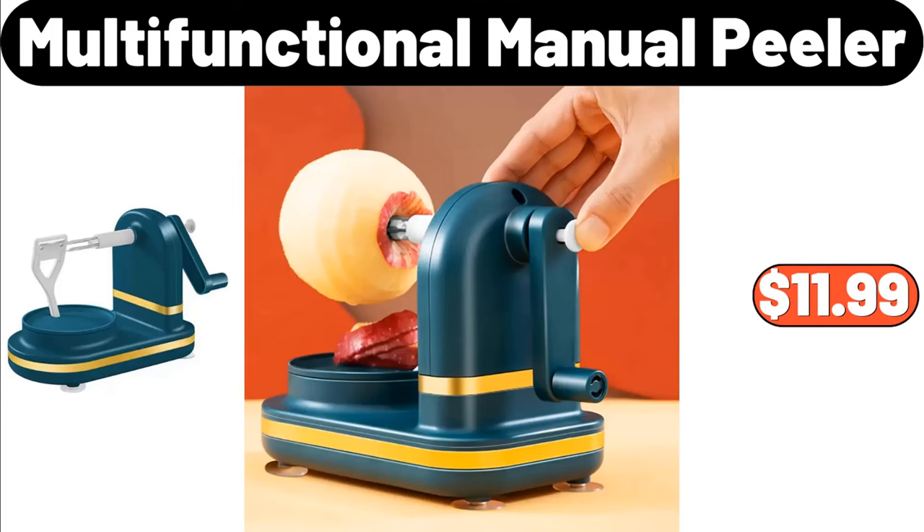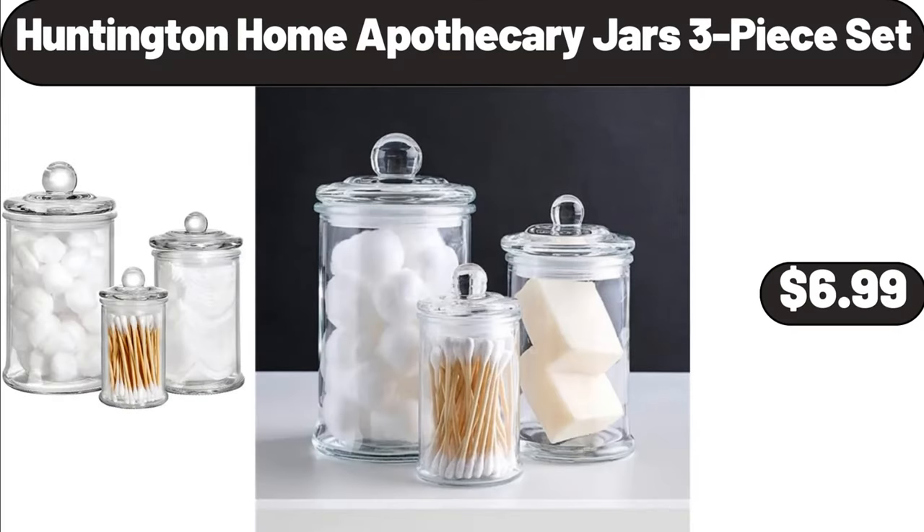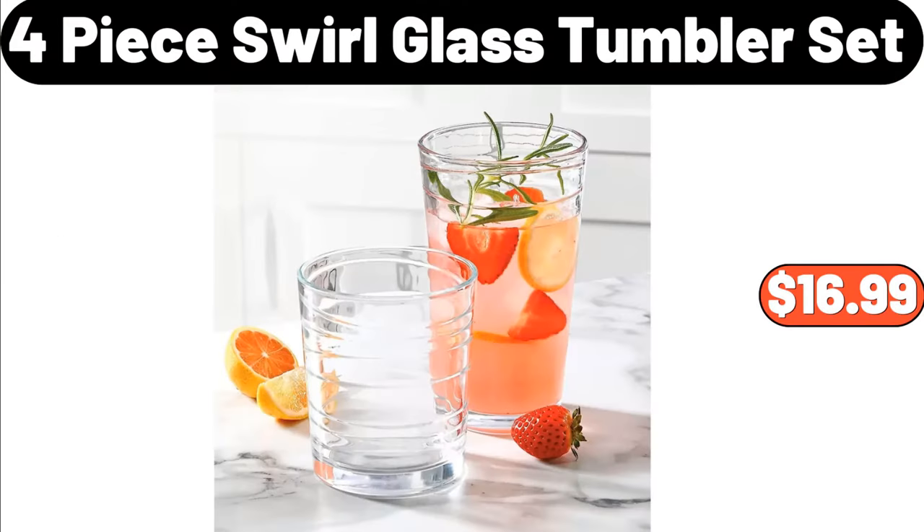Multifunctional manual peeler, $11.99. Pueblo Lindo soft taco flour tortillas, $1.95. Huntington Home apothecary jars 3-piece set, $6.99. 4-piece swirl glass tumbler set, $16.99.